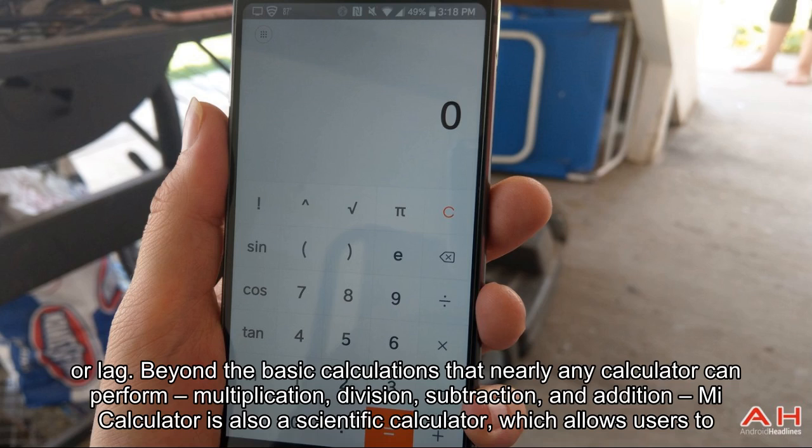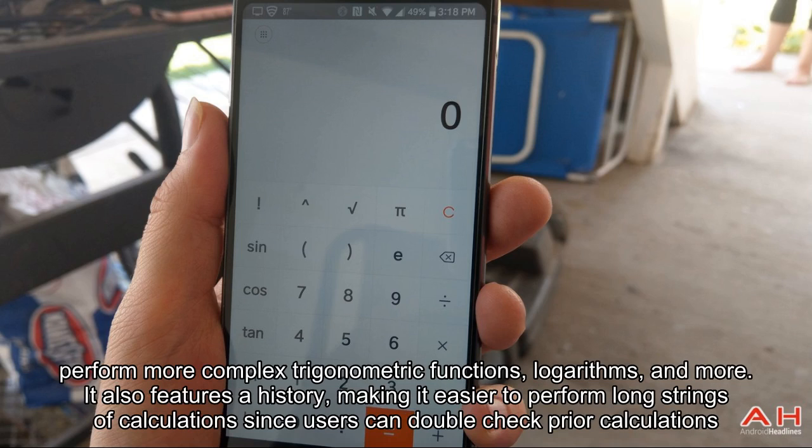Beyond the basic calculations that nearly any calculator can perform — multiplication, division, subtraction, and addition — Mi Calculator is also a scientific calculator, which allows users to perform more complex trigonometric functions, logarithms, and more.